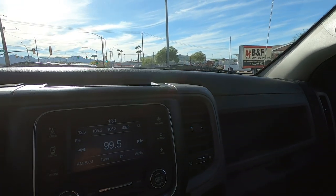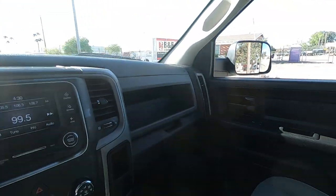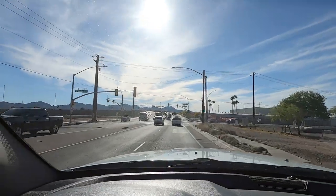It does have XM radio. There's a nice built-in trailer brake control over there. There's a USB port on this side for extra power. It does have rear AC vents in the back.